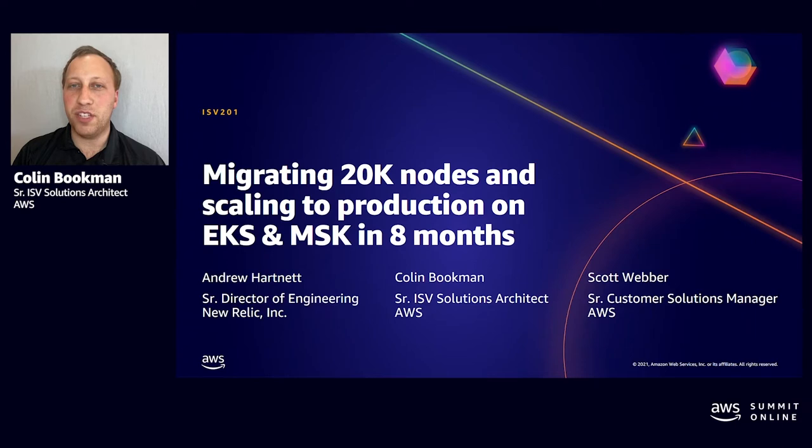Hi everyone, it is my pleasure to introduce Andrew Hartnett, Senior Director of Engineering at New Relic. For the past year, we have had the pleasure of working with his team on accelerating their migration of their infrastructure to the AWS Managed Services.